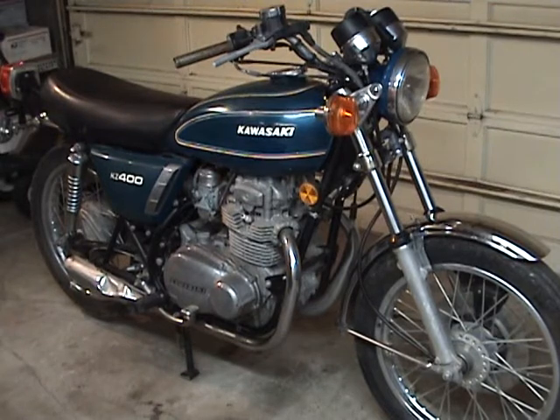Coming up next on Teardown, I have a 1976 KZ400. Really neat little bike. It's clean. I got this at a public auction.